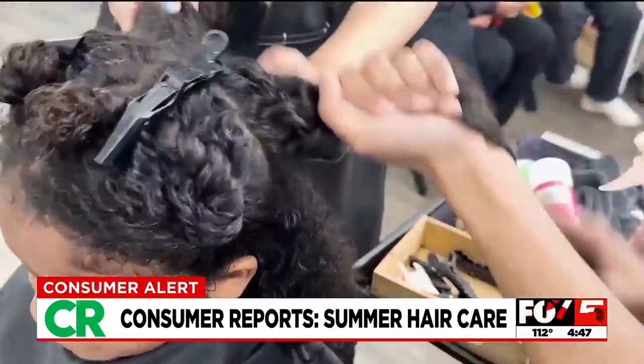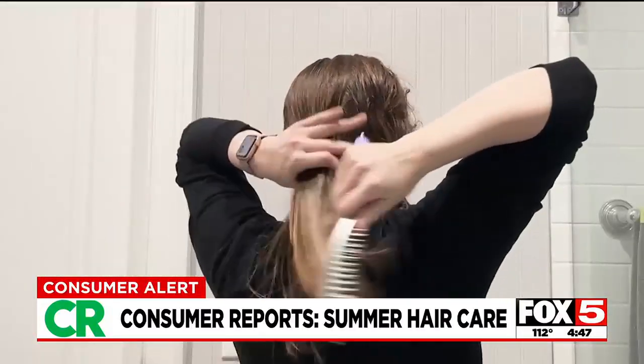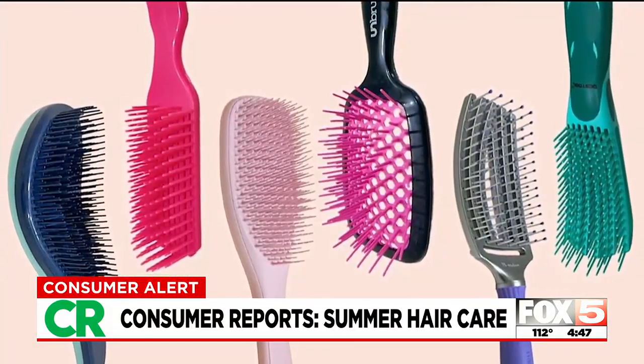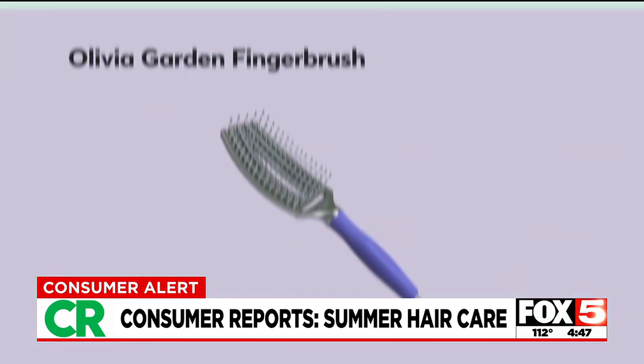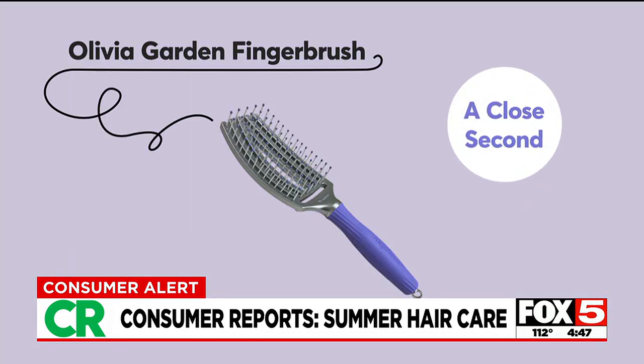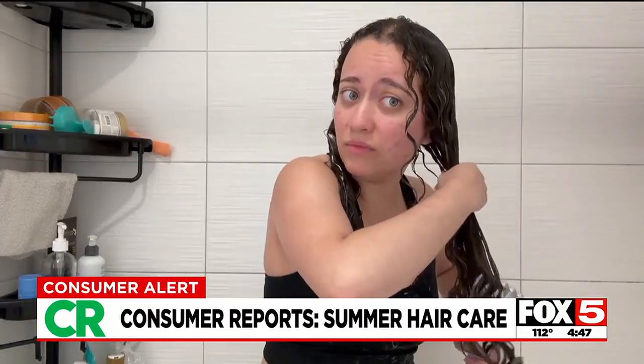Having the right tools can also help. Consumer Reports recently tested detangling brushes that remove tangles without tears. The top pick for detangling curly hair was the Pastule Detangle Brush, for the ease with which it detangled hair and also its comfortable, sturdy grip. The Olivia Garden Finger Brush was a close second. Evaluators raved about the ballpoint tips, which offered a nice scalp massage.